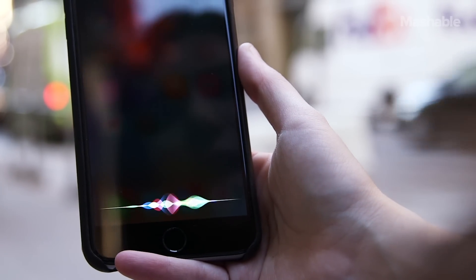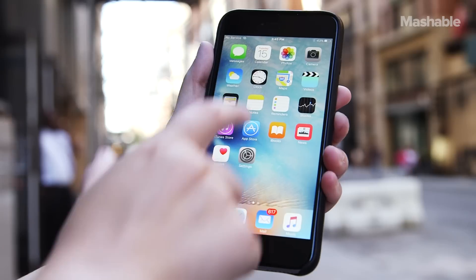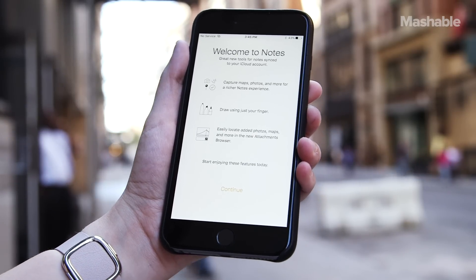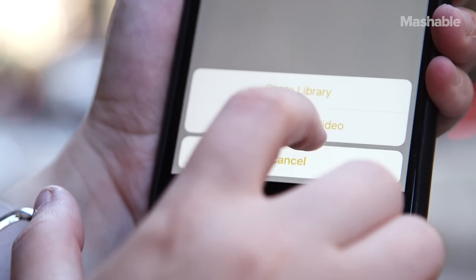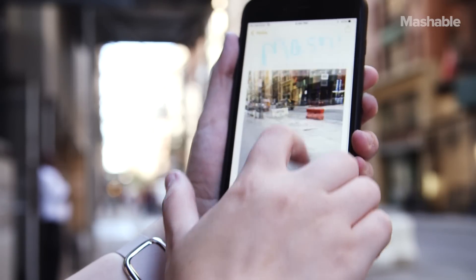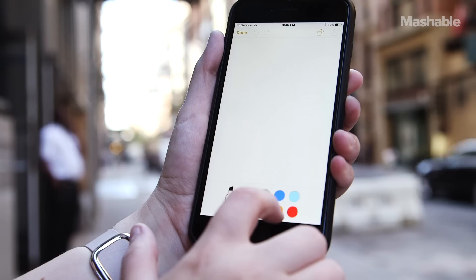Show me photos from June, or show me photos from Portland, or show all of my texts with Ali. The notes app got a big update and it's now a lot more robust. You can add images, to-do lists, and drawings.